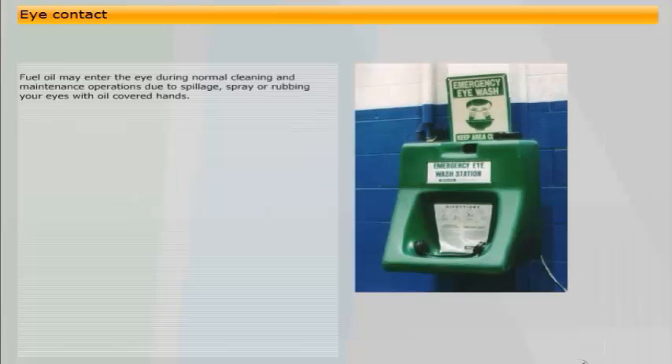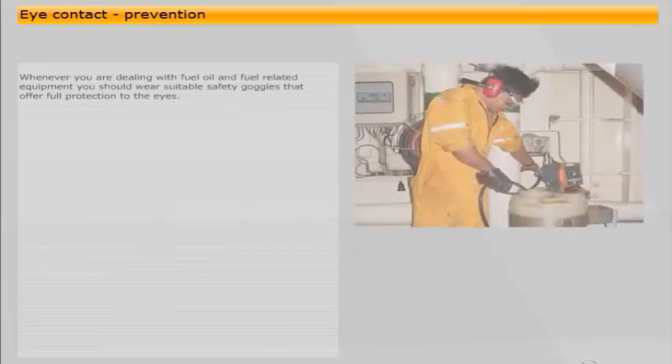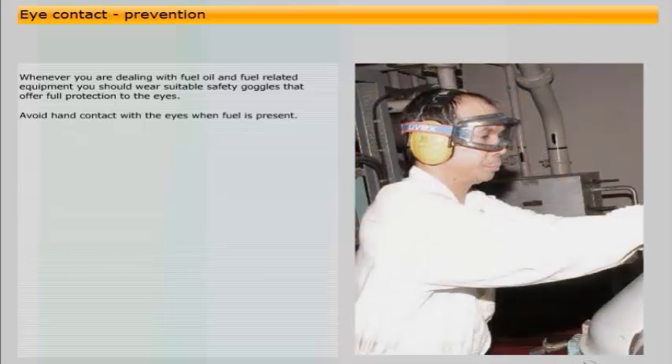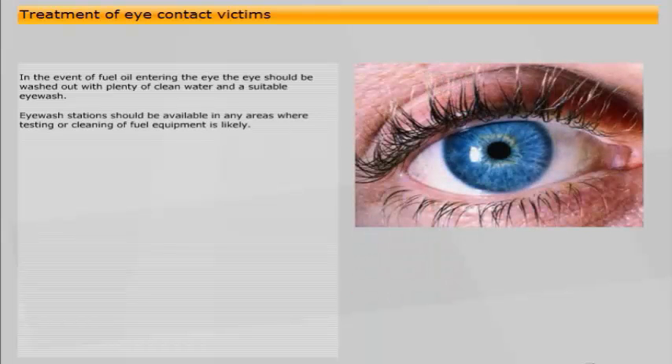Fuel oil may enter the eye during normal cleaning and maintenance operations due to spillage, spray, or rubbing your eyes with oil-covered hands. There are no significant health hazards linked to this, although irritation of the eye may result from fuel entry. Any high-pressure spray directed onto the eye may cause physical damage. Whenever you are dealing with fuel oil and fuel-related equipment, you should wear suitable safety goggles that offer full protection to the eyes. In the event of fuel oil entering the eye, it should be washed out with plenty of clean water using a suitable eye wash. Eye wash stations should be available in any areas where testing or cleaning of fuel equipment is likely.